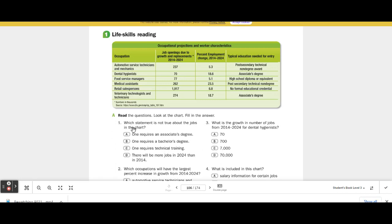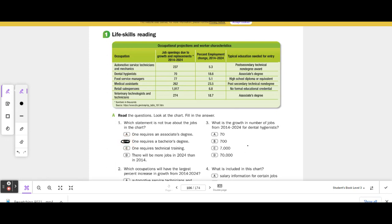Question 1: Which statement is NOT true about the jobs in the chart? A. One requires an associate's degree. B. One requires a bachelor's degree. C. One requires technical training. D. There will be more jobs in 2024 than in 2014. I see associate's degrees listed, but I don't see a bachelor's degree anywhere. So B is not true.